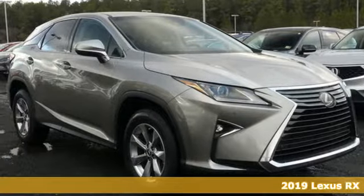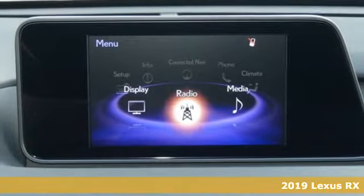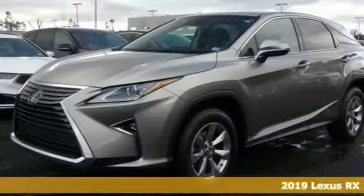Here's a new 2019 Lexus RX. Luxury awaits in every Lexus. Get ready for an impressive combination of features.